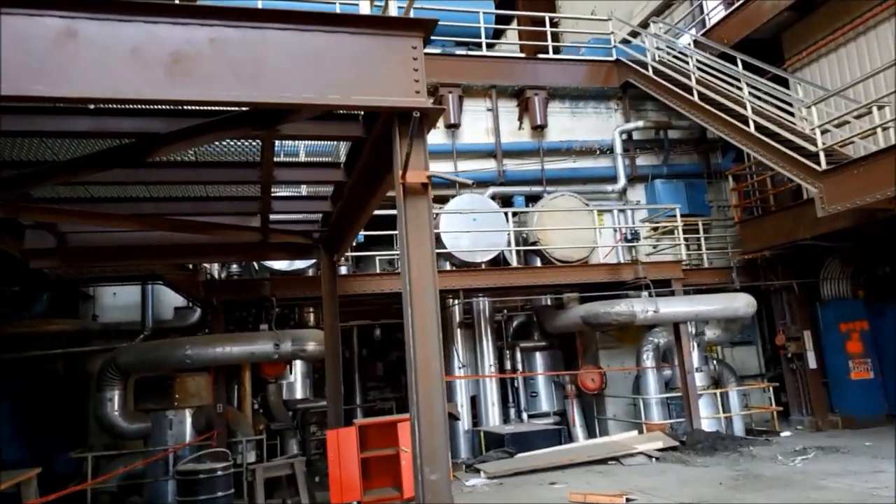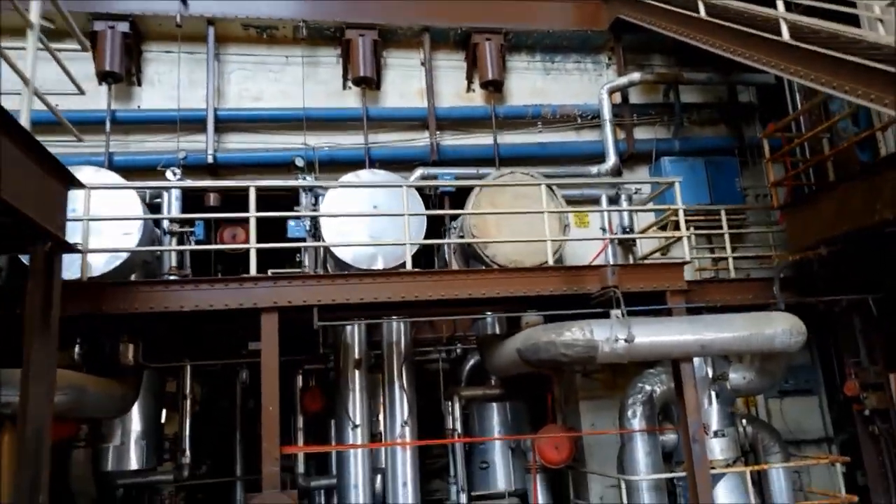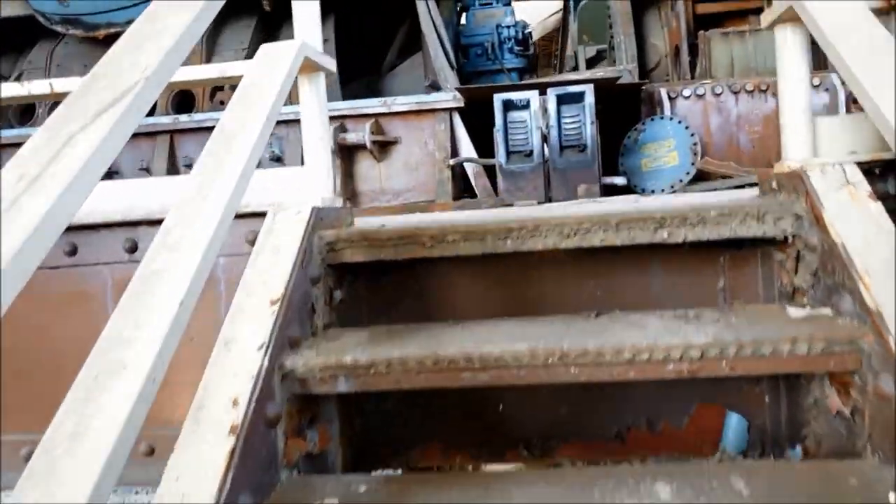During high electricity demand periods, this place burned around 200 tons of coal per hour, with its peak output of 653 megawatts. And as we make our way up these steps...